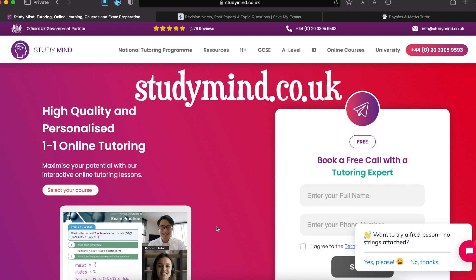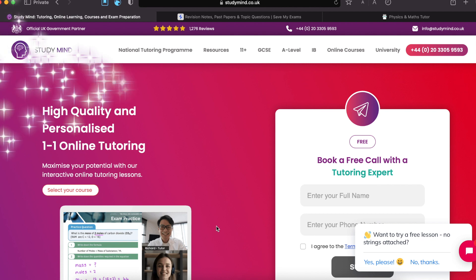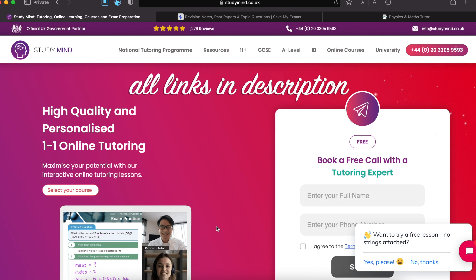The first website is studymind.co.uk. They're an official UK government partner. They've got reviews from thousands of students claiming that they're the best, and I can say that they are because I've used some of their resources. They have resources for both GCSE and A-levels, but we'll be focusing on GCSEs or IGCSEs for this video.